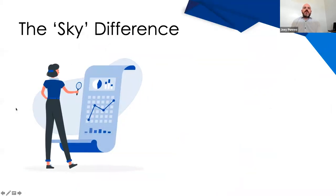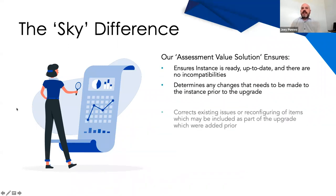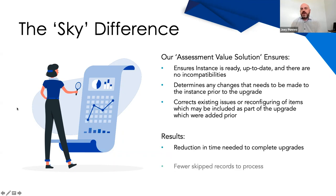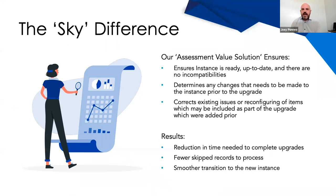Sky Solutions also recommends that you do an assessment of your instance prior to the upgrade to ensure it's ready, up-to-date, and that there are no incompatibilities. This helps determine if any changes need to be made to the instance prior to the upgrade, corrects existing issues, and reconfigures items that may be included as part of the upgrade which you've previously added — allowing a reduction in time needed to complete upgrades across all your instances. With that, I'm going to have Leanne speak about the assessment value workshop.